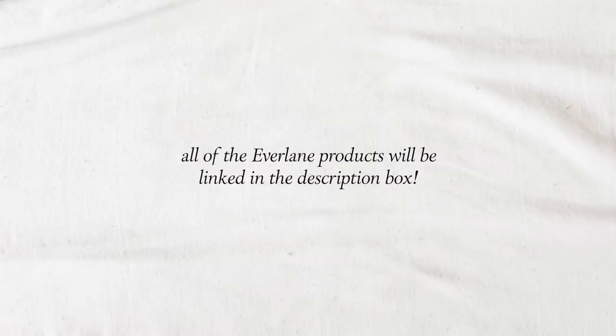Those are my favorite pieces from Everlane. If you're interested in trying any of them out or learning more, I will have all of the products linked in the description box.